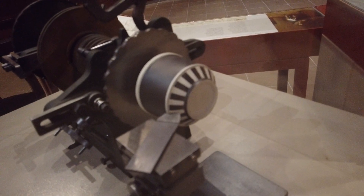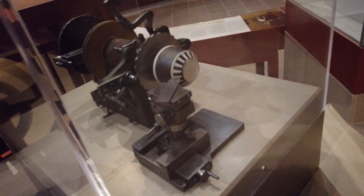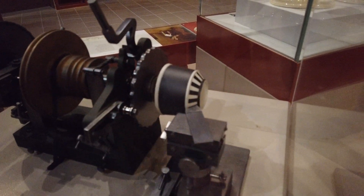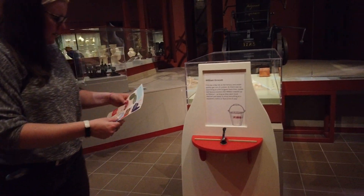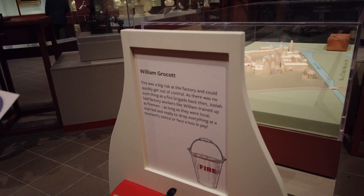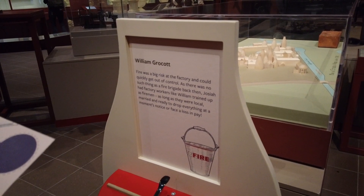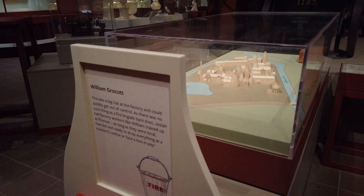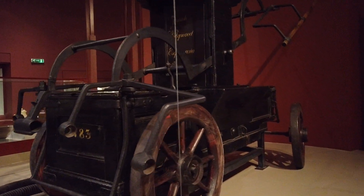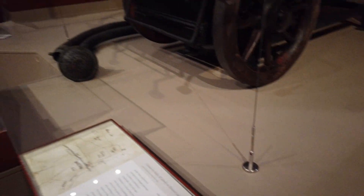That's the thing that they're turning - that's the lid and how it operates. This bit here is where they've put the product on the end, and that bit is what you use to help turn it. Then you put the tool up against it and you get a chevron shape, going back and forth a bit each time to make those little indentations. William Brocott - fire was a big risk at the factory and could quickly get out of control. No such thing as a fire brigade back then, so factory workers like William were trained up as firemen, as long as they were local, married and ready to drop everything. That looks like what they may have used - a fire engine with a little hose.